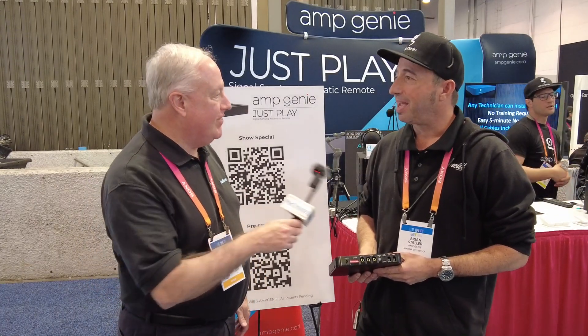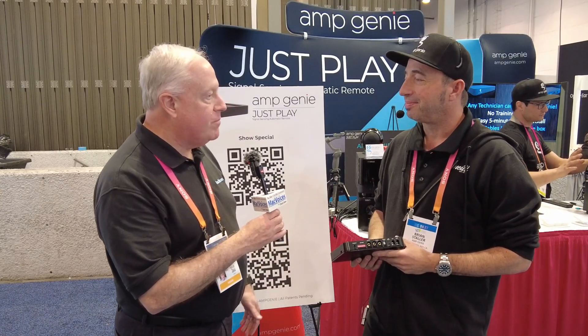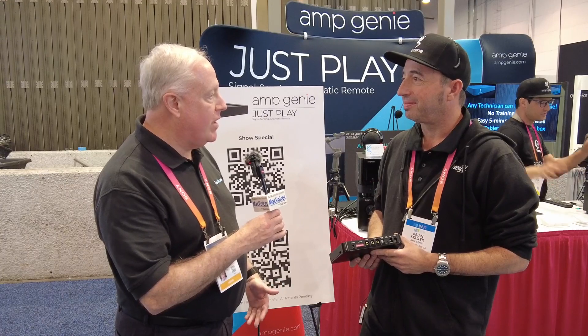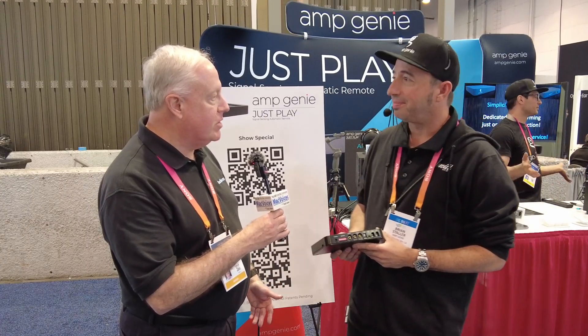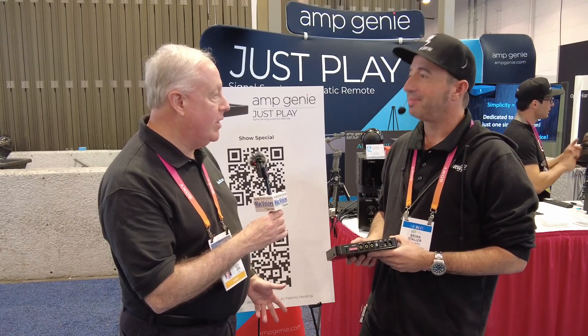Brian, it's good to see you. Thanks so much for having me, Chuck. So this is an interesting little device, and it solves a problem for — I think it's probably a little bit more the home audio enthusiast, the folks that still have receivers. Absolutely, because so many of us have kind of gotten away from that, and we lose something.